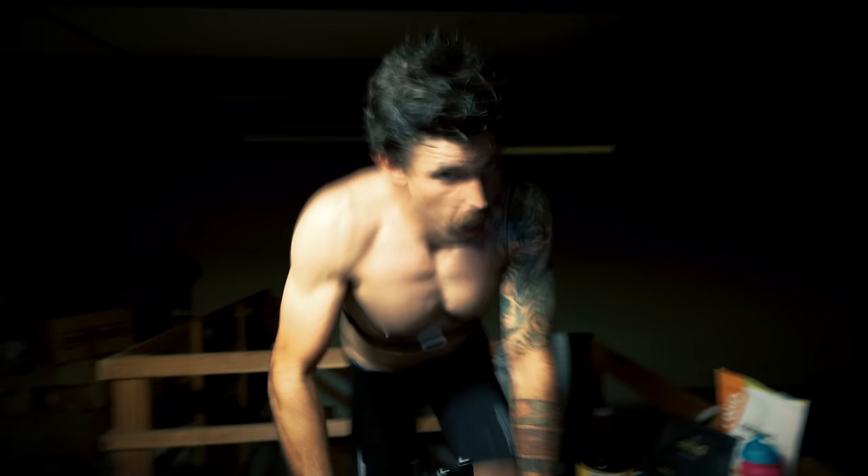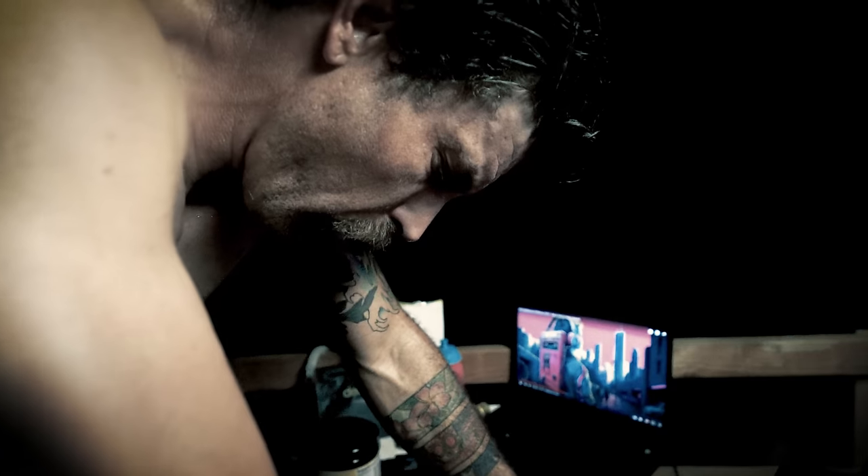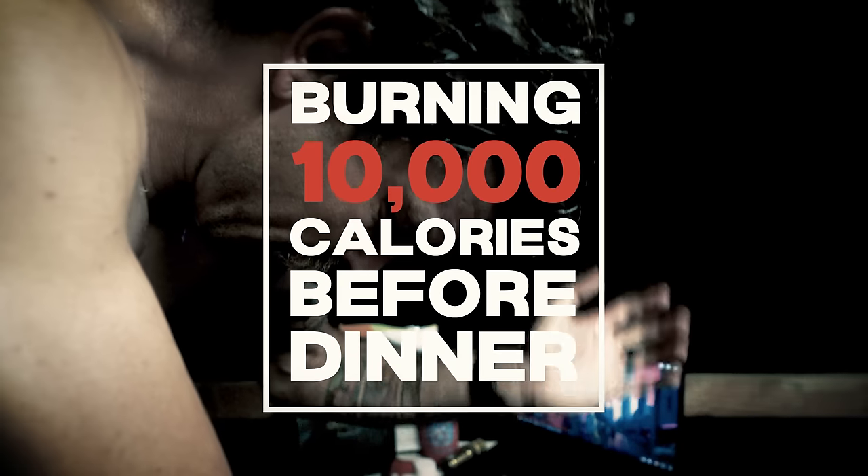Good morning, and today I'm going to tell you the story about when I tried to burn 10,000 calories before dinner. This is a very crazy challenge and a journey into the deepest, darkest trenches of my mind, because we did this indoors on a trainer on a game called Zwift. I'm going to jump straight into what I'm doing, why I'm doing it, and how it's getting done. This video gets a little deep in sections because I go super into my psychology and why I enjoy doing insane things like this.